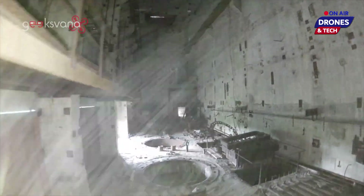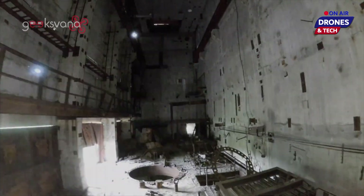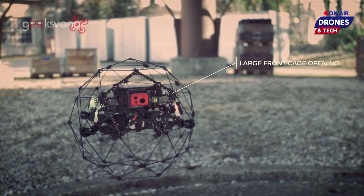A dangerous mission into the heart of Reactor 5 of the Chernobyl plant to help researchers determine whether nuclear waste was present. This sounds like a mission for the Elios-2.